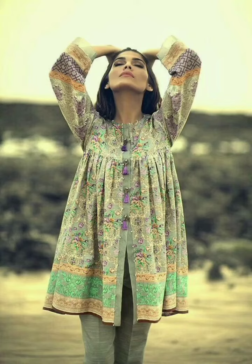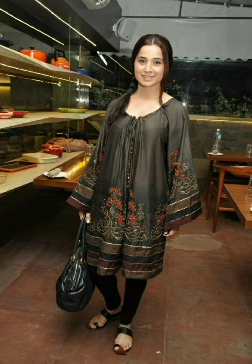Hey guys, how are you? I am going to say that you are all in good health. In this video, we will see a very beautiful maternity dress design.